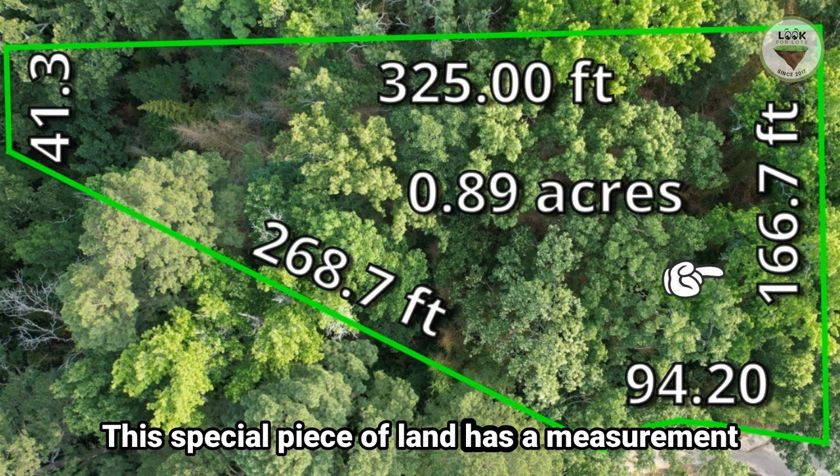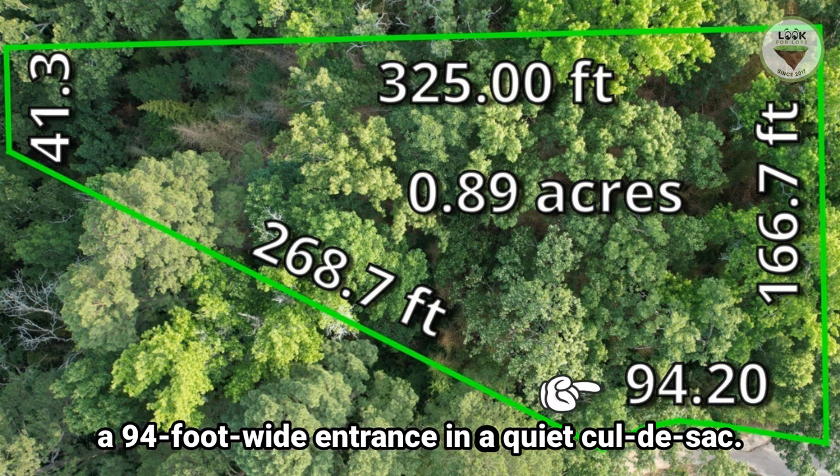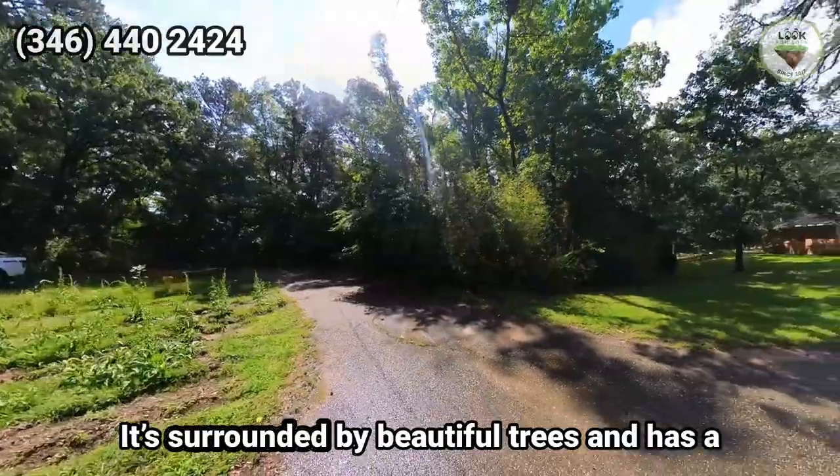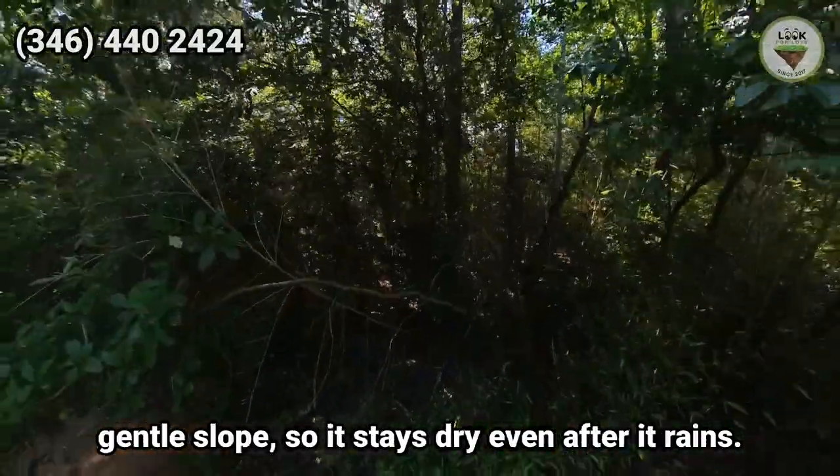This special piece of land has measurements of 166.7 feet, 325 feet, 41.3 feet, and 268.7 feet, with a 94-foot-wide entrance in a quiet cul-de-sac. It's surrounded by beautiful trees and has a gentle slope, so it stays dry even after it rains.